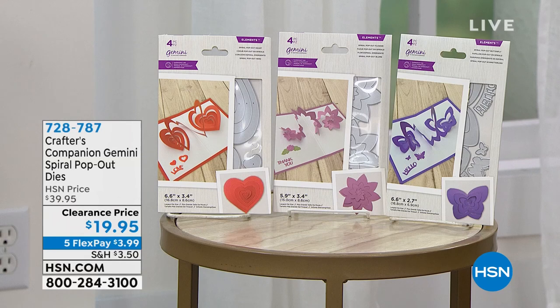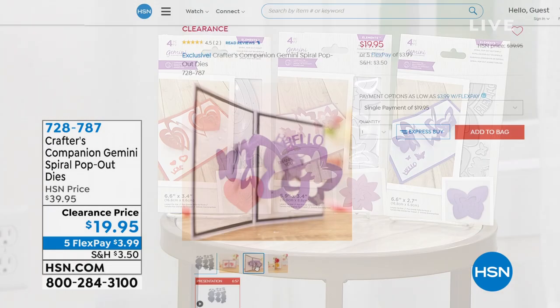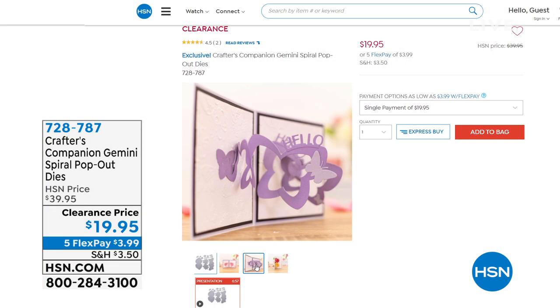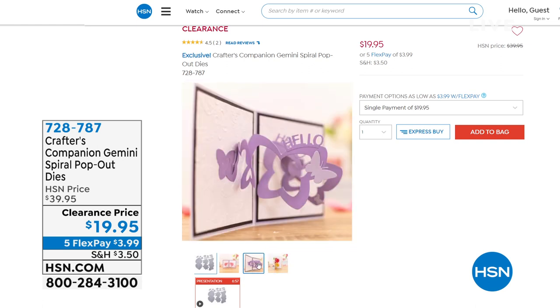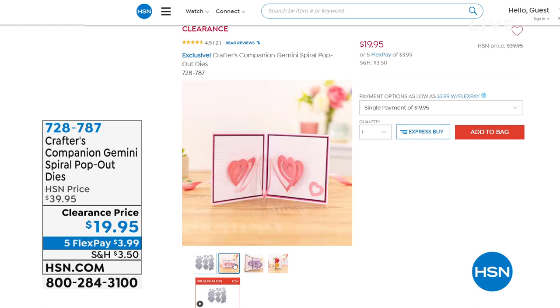A lot of brand new items, but we have one on clearance — $20 off, the first time ever on air that we've had it at this price. This is a Crafters Companion Gemini Spiral pop-out dies. You're getting a butterfly, you're getting a heart, you're getting a flower. So if you have your Gemini and you want some new dies to add to your collection, this is the opportunity. Go ahead and dive in for less than a $20 bill. Item number 728-787, coming up at the end of the hour.